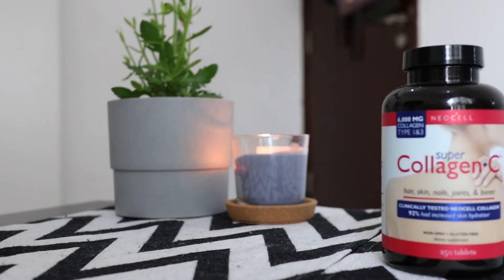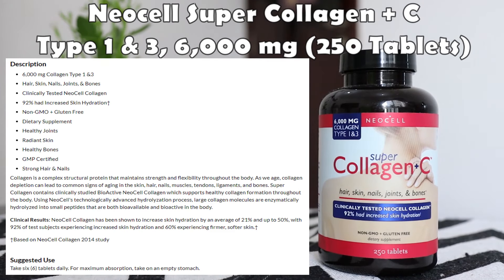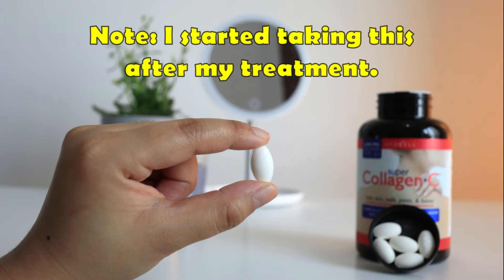The last supplement is the NeoCell Super Collagen Plus C Type 1 and 3. This should help support healthy collagen formation throughout the body. I take six tablets on an empty stomach daily.